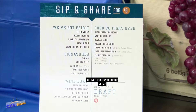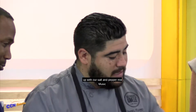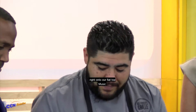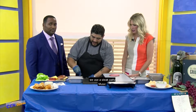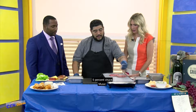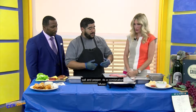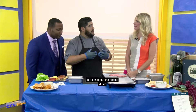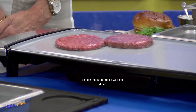We'll start off with the Trump burger. We'll get our all-beef patty, season that up with our salt and pepper mix, and throw that right onto our flat top. We use a steak patty — it's 75% steak and 25% chuck. Just a regular salt and pepper, a proper ratio that brings out the pepper really nicely and just enough salt to season the burger up.